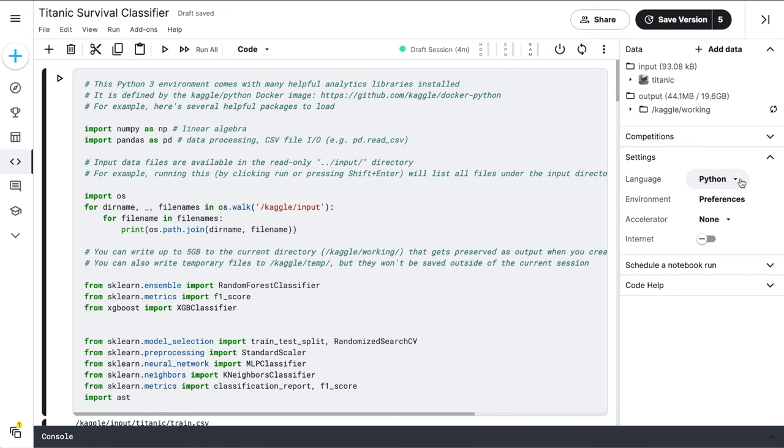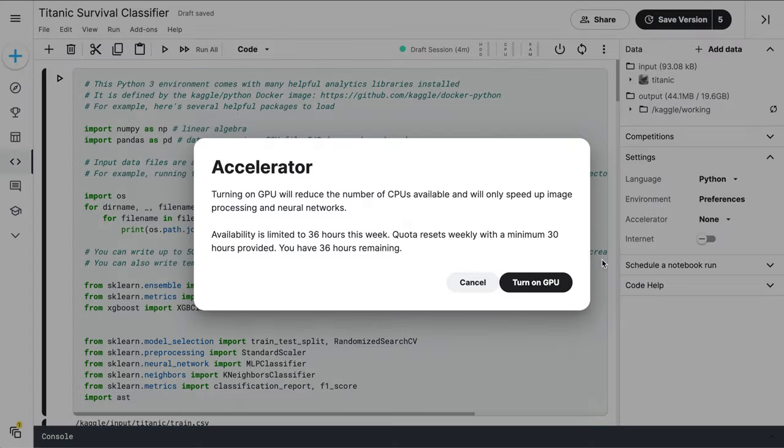In most data science laptops, you don't need a GPU because you've got access to tools like Kaggle Notebooks or Google Colab, which allows you free access to GPUs. So having a GPU won't be part of our criteria for finding a budget laptop. But if we do find a laptop that fits our budget and has a GPU, then that's an added bonus.